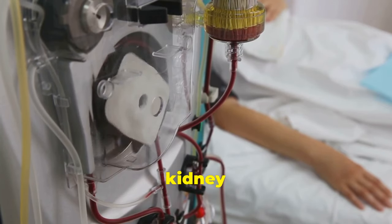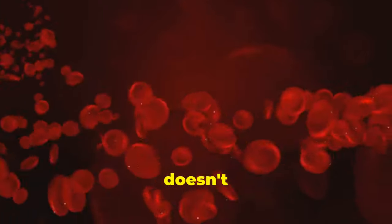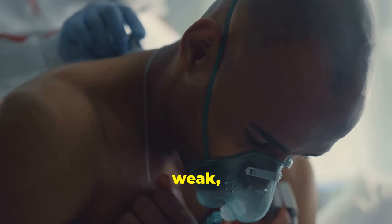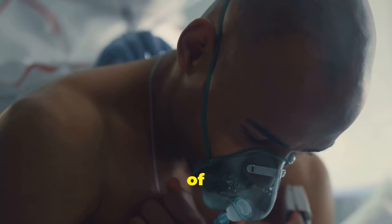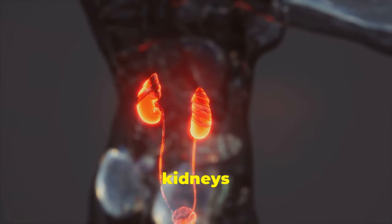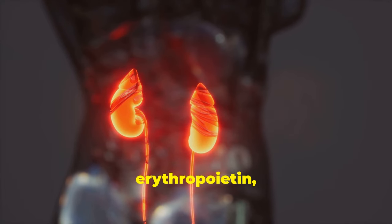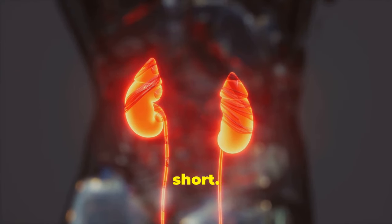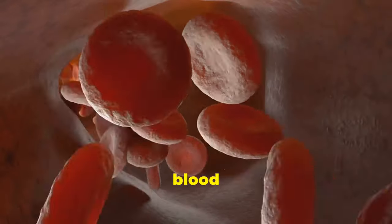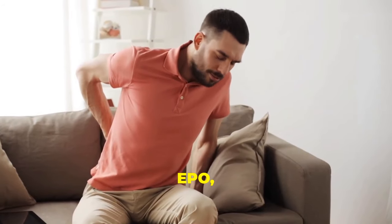One of the earliest signs of kidney disease is anemia — a condition where your body doesn't have enough red blood cells to carry oxygen effectively. You might feel weak, tired, and even short of breath. Healthy kidneys produce a hormone called erythropoietin, or EPO for short. EPO signals your bone marrow to produce more red blood cells. When your kidneys are damaged, they can't produce enough EPO, leading to anemia.